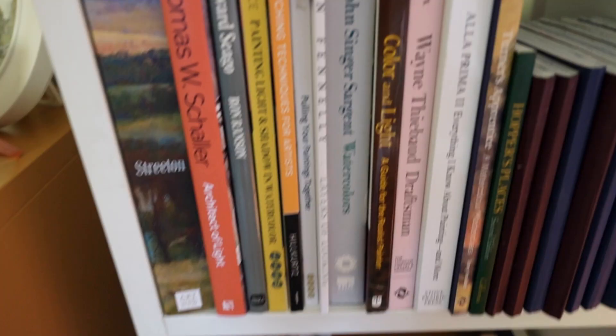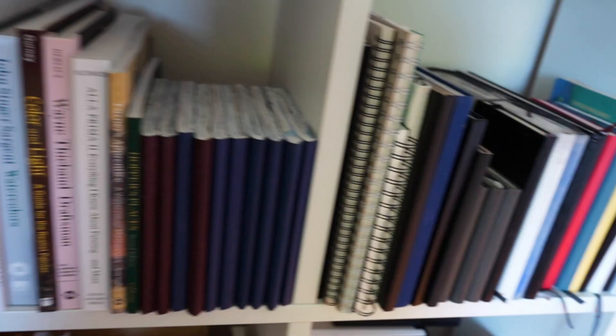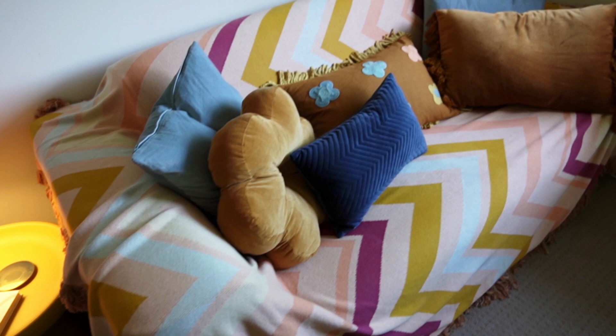In the shelves I just have some bits and bobs, my handbag, all my sketchbooks from the Earthsketch Challenge, my collection of art books, and some more sketchbooks. How cool is this lamp? It has an LED bulb in it so I can change the colour of the light.